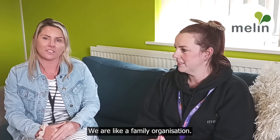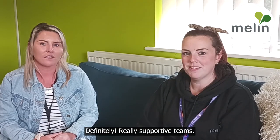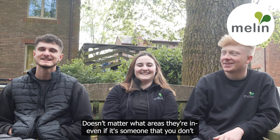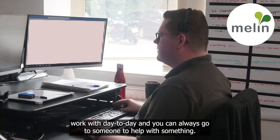I think the best thing about working at Merlin is the people here. We are like a family organisation — everyone helps each other. Definitely really supportive teams. It doesn't matter what area they're in. Even if it's someone that you don't work with day to day, you can always go to someone to help with something.